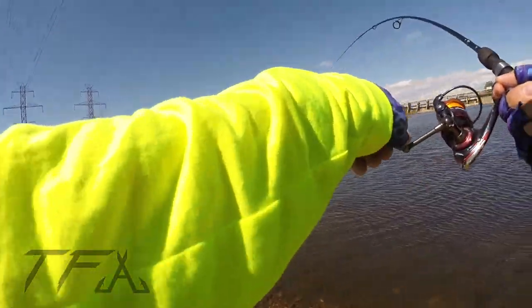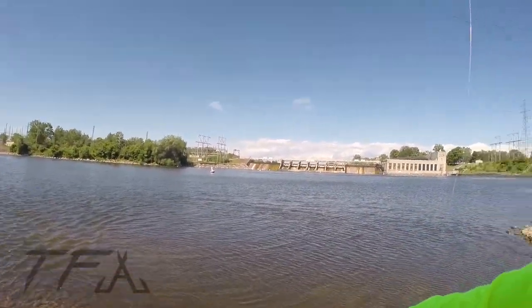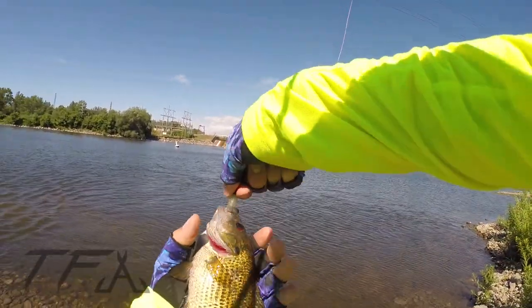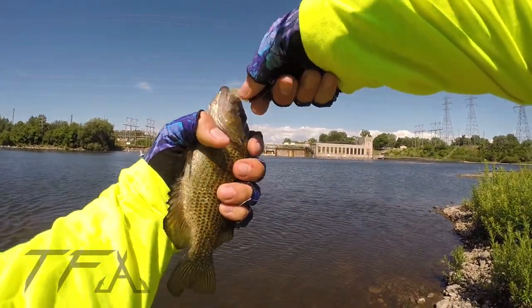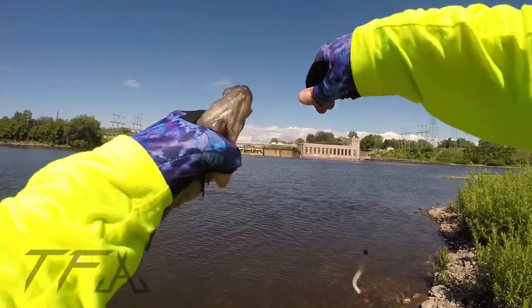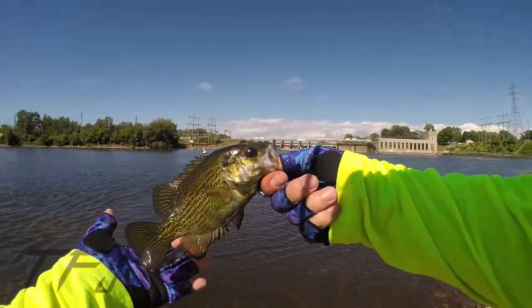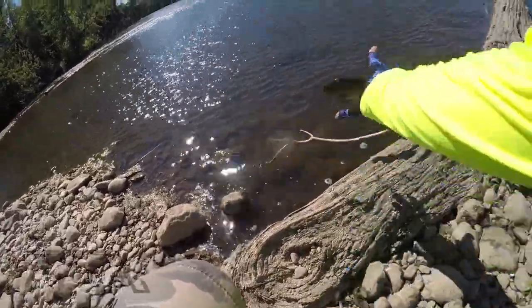Got one! Knew there'd be one off that log — massive and rocky, cool spot. There's the first catch of the day right there — a big old red-eye rock bass. Nice, beautiful fish.